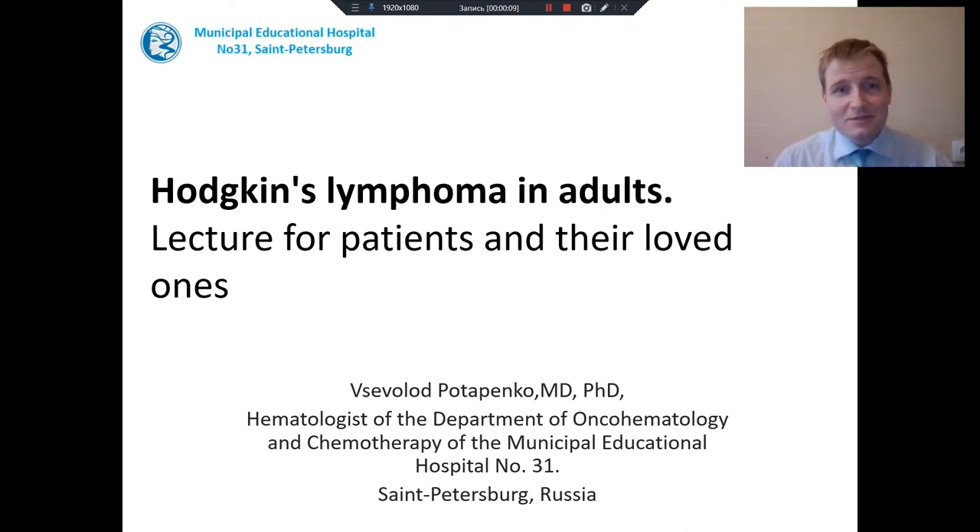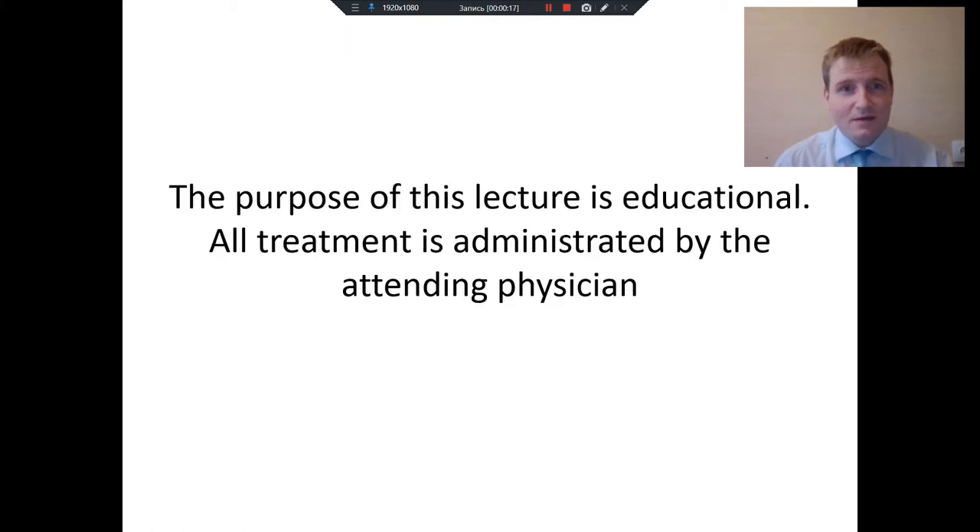Hello, dear patients and dear loved ones. This lecture is devoted to Hodgkin's lymphoma in adults. The purpose of this lecture is educational only, because all treatment is administered always by the attending physician.